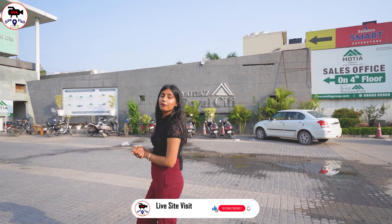Hi friends, this is Yogita. Welcome back again to our YouTube channel, Live Sight Visit.